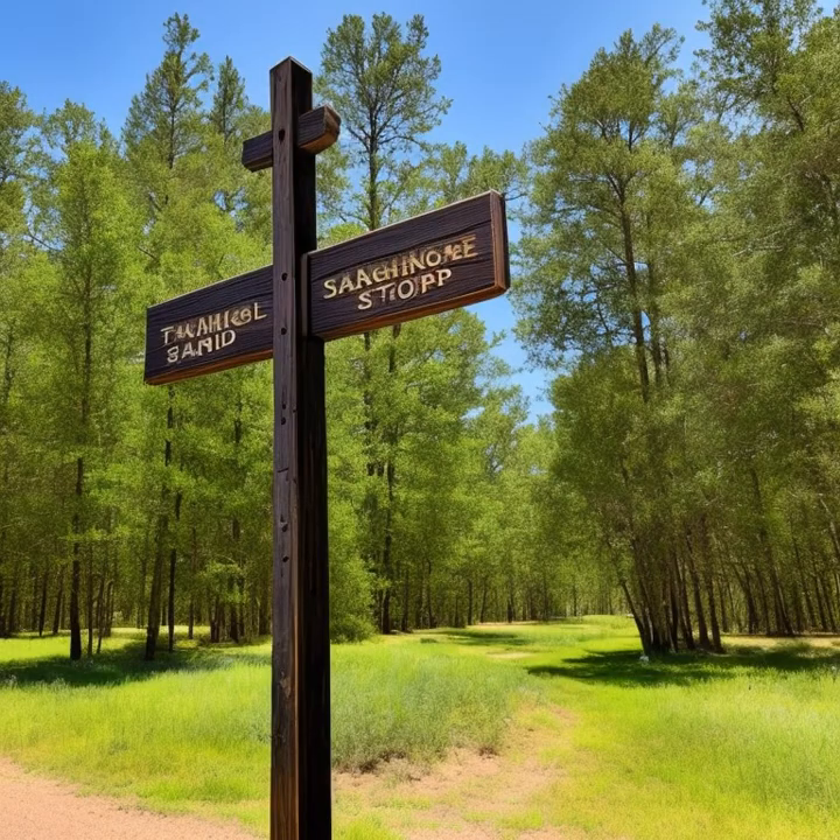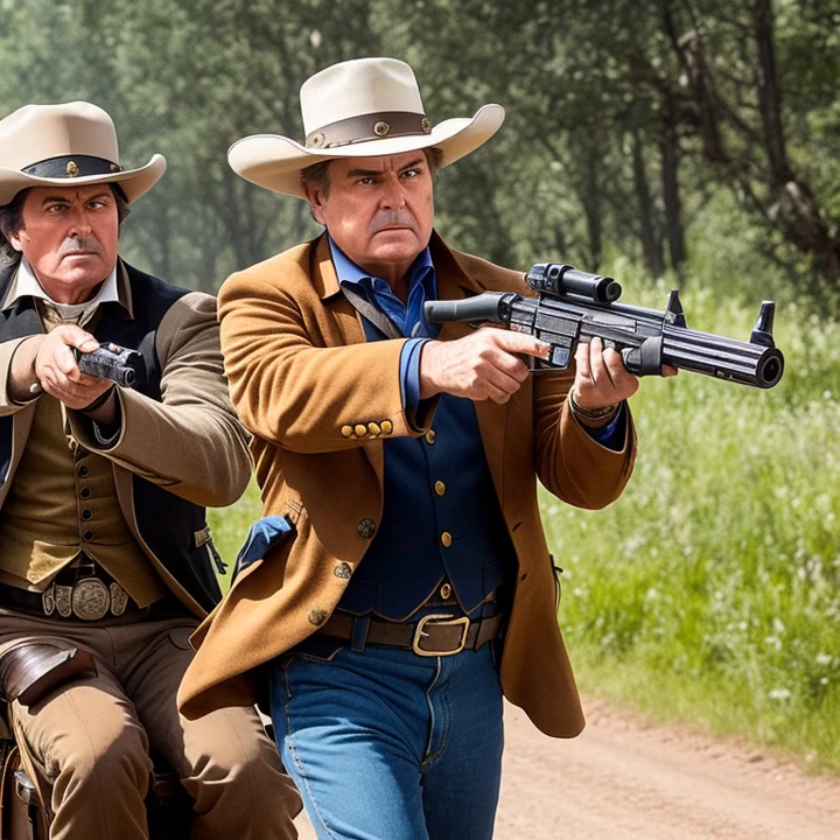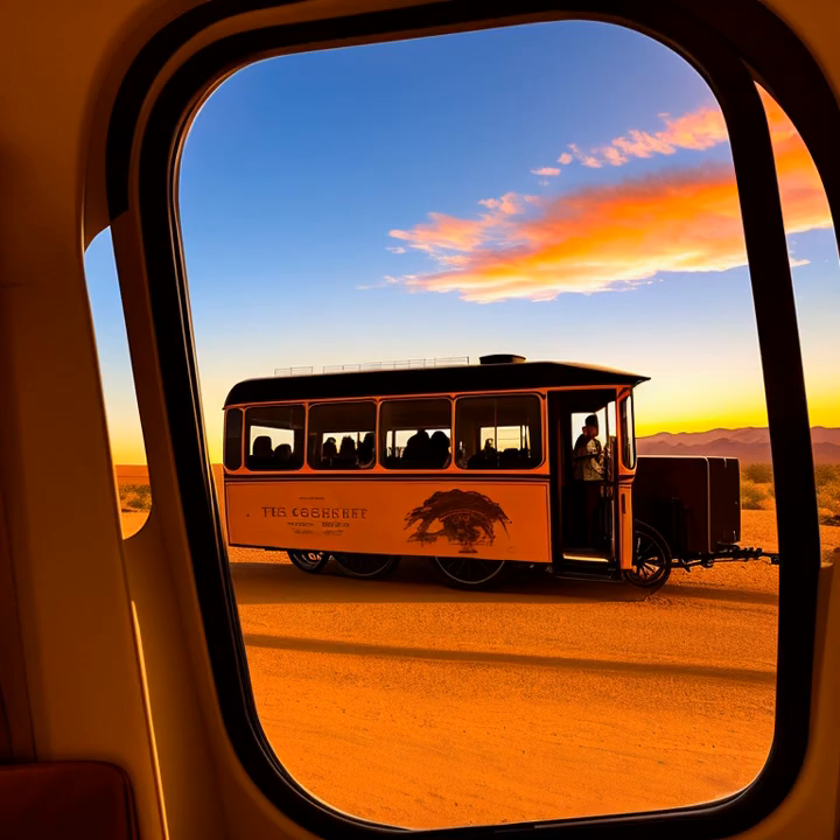Drivers had to be skilled horsemen with a deep understanding of their animals and the ability to handle them in any situation. They also needed a strong sense of direction and the ability to make quick decisions in the face of danger.